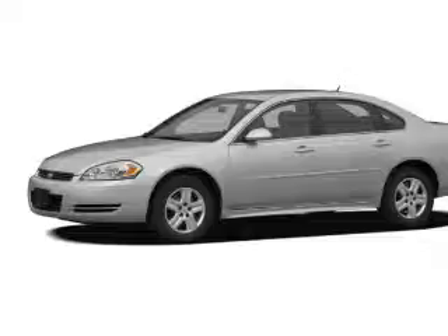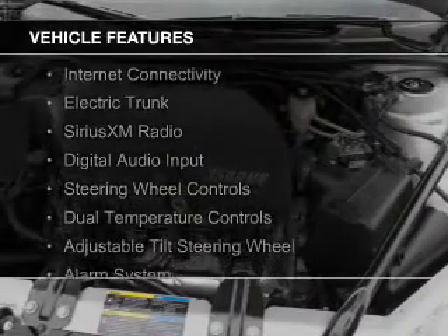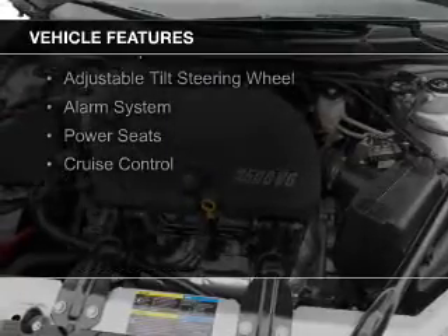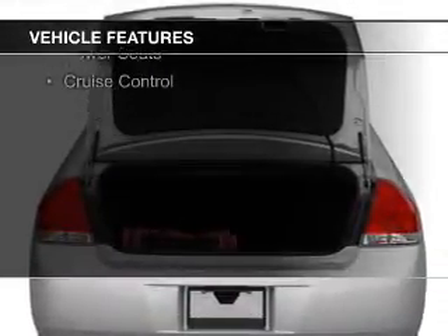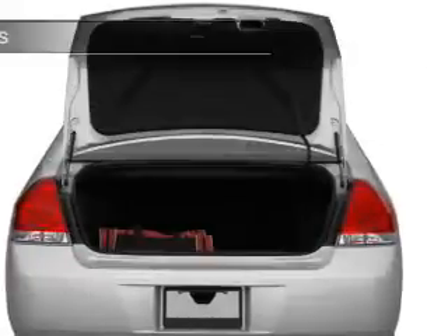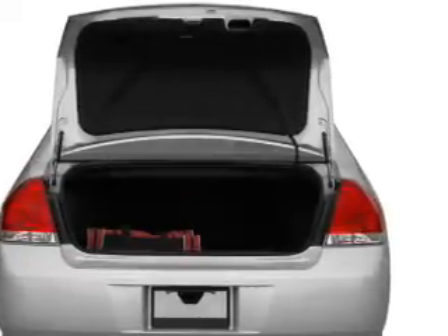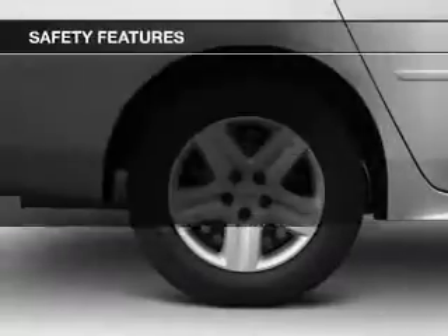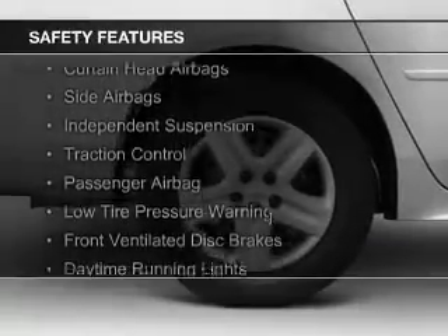And a four-speed automatic transmission. The features include internet connectivity, electric trunk, Sirius XM satellite radio, digital audio input, steering wheel controls, dual temperature controls, an adjustable tilt steering wheel, an alarm system, power seats, and cruise control.